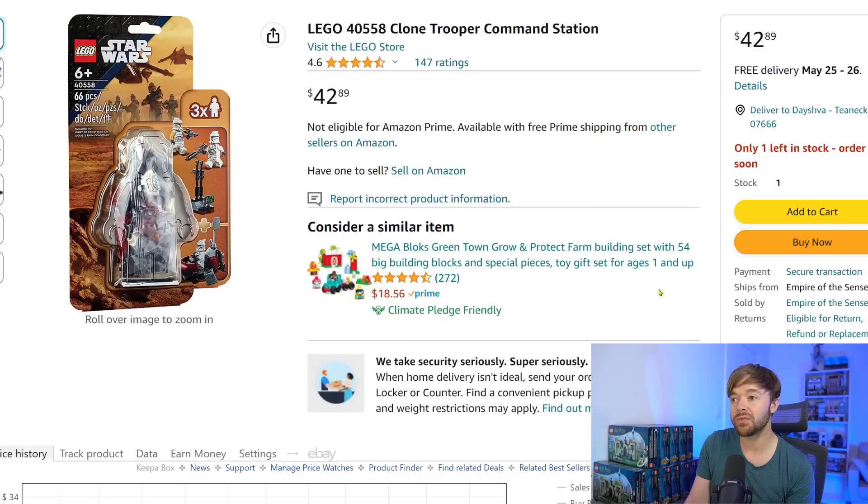The last set, and number one on this list with the highest return on investment in just six months after retirement, is set 40558 — the Clone Trooper Command Station. This was a very cheap, almost battle-pack-style set with a $15 MSRP — super simple. But some people in my Inner Circle community talked a lot about how this set was going to be a winner, and they were right. This set took off like a rocket.